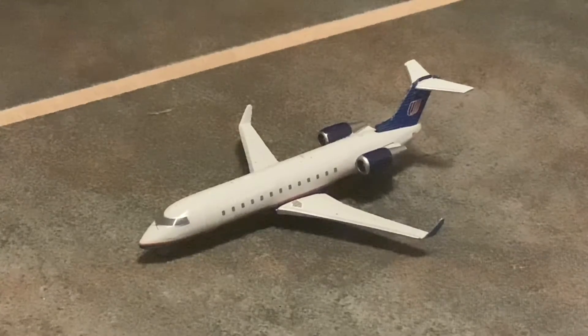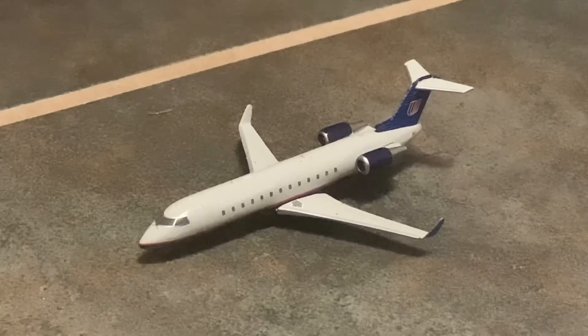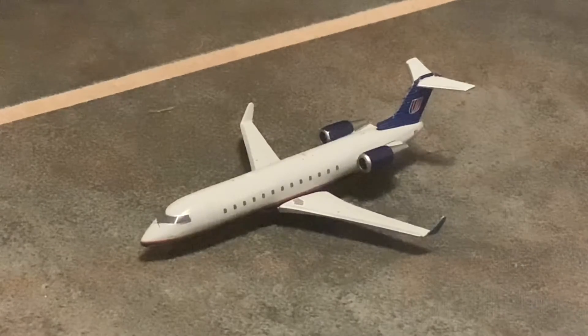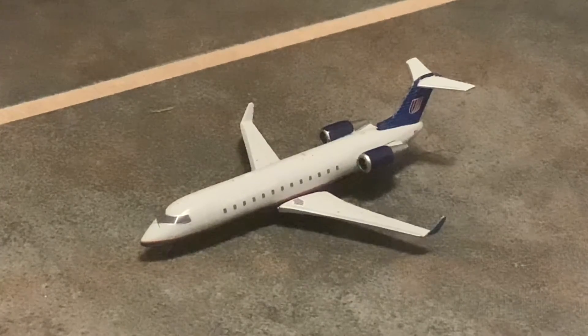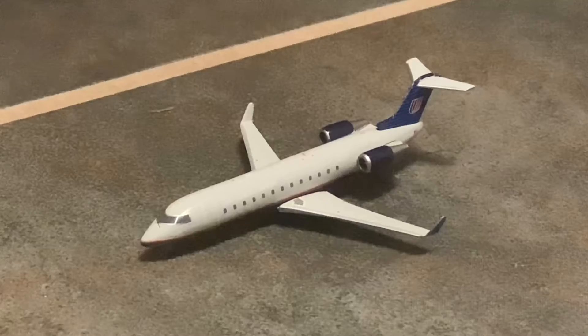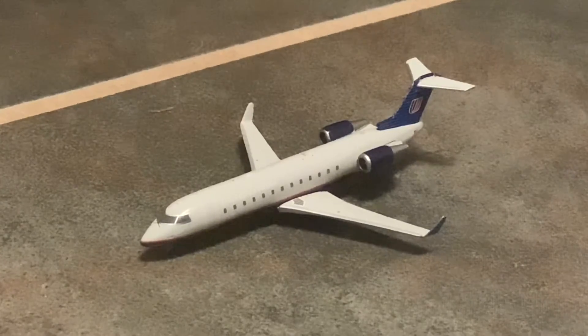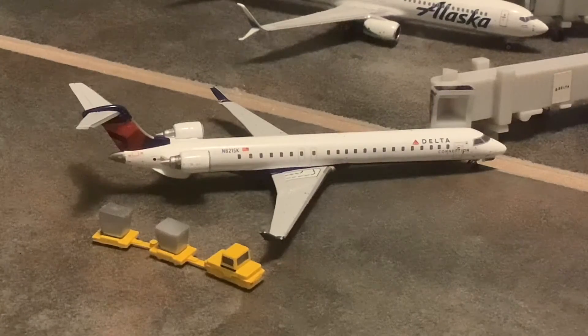Here is a United Express CRJ-200 operated by SkyWest. This aircraft came in from Denver and is now taxiing out to the active runway for its flight back out there. Next up, moving into the terminal, we have this Delta Connection Bombardier — Mitsubishi CRJ-900 — operated by SkyWest. This one came in from Salt Lake City and will do the turnaround back out there. Salt Lake City is Delta's only route from Palm Springs.